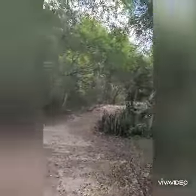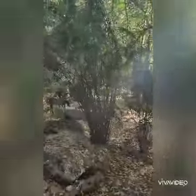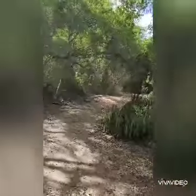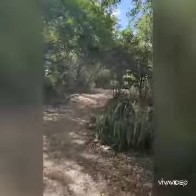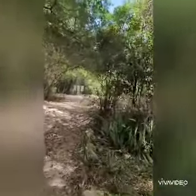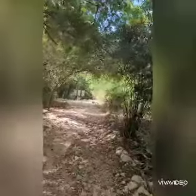So here we are in Edzna, going through the jungle. There's just jungle everywhere — tons of jungle. Not a lot of signs here, so hopefully we can find what we're looking for.